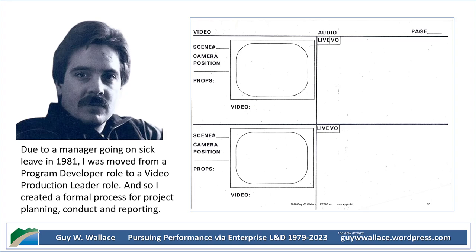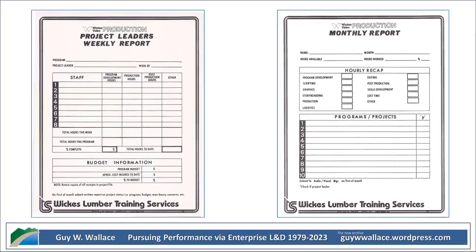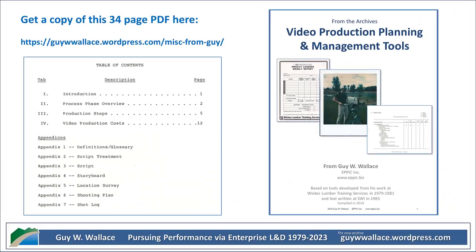We also have these video production document templates, and let me tell you, they're a gold mine. They lay out every detail imaginable — from client contact information to shot sheets and even sections for sets and props. The level of planning is incredible. It sounds like they really anticipated potential challenges and had contingencies in place. And speaking of getting it right, they emphasized the importance of storyboards. This was before sophisticated editing software was available, so the storyboard was essential — their way of visualizing and planning the whole video shot by shot.